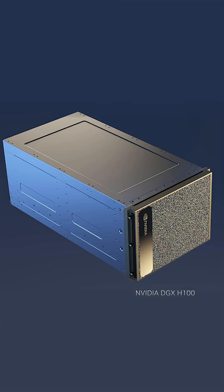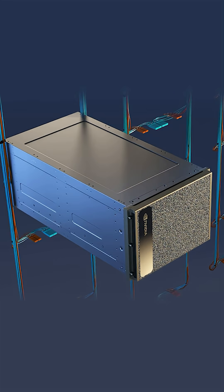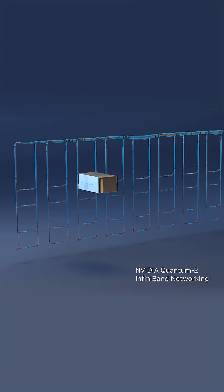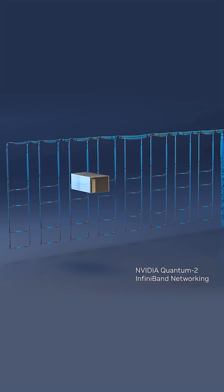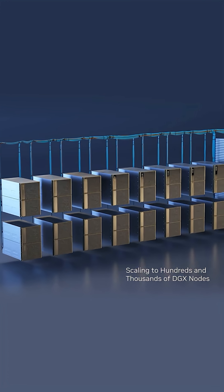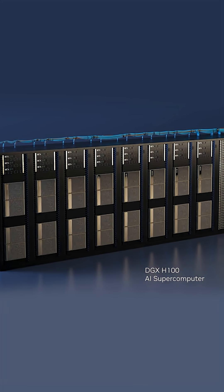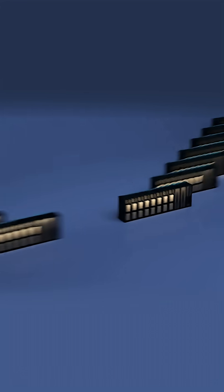The computing fabric is one of the most vital systems of the AI supercomputer. 400 gigabits per second, ultra-low latency NVIDIA Quantum InfiniBand within-network processing connects hundreds and thousands of DGX nodes into an AI supercomputer.